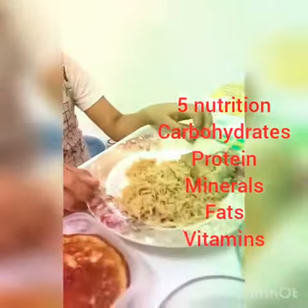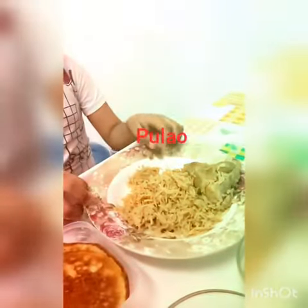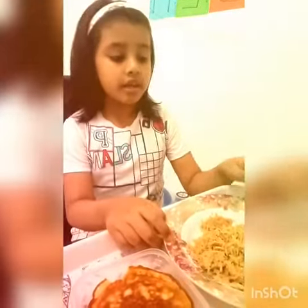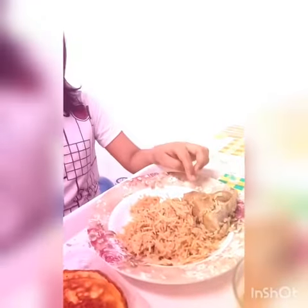My first food is plow. Plow gives us carbohydrates, and carbohydrates give us energy. This is chicken, and chicken gives us proteins, and proteins help us to grow.